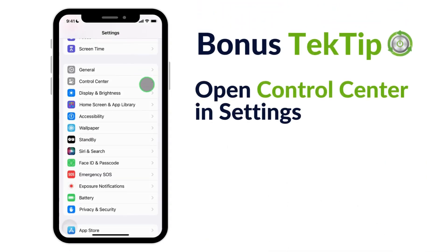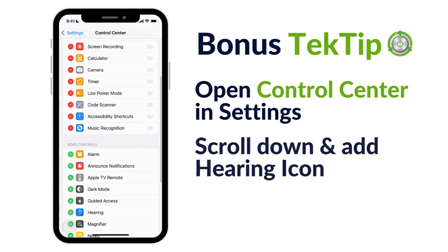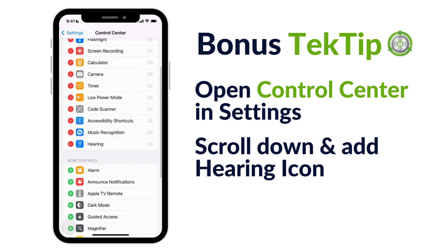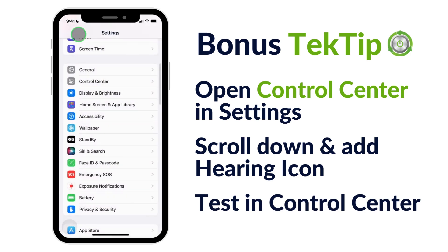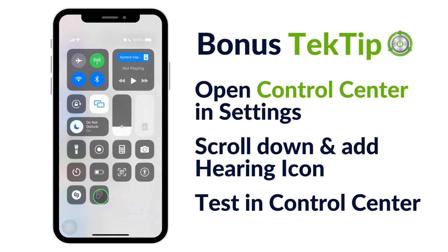Here's a bonus tech tip. Open Control Center in Settings, scroll down and add the Hearing icon. Now that you've added it, you can quickly reach Background Sounds when you tap the Hearing Devices button in Control Center. Here, you can quickly toggle it on or off.